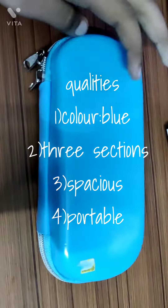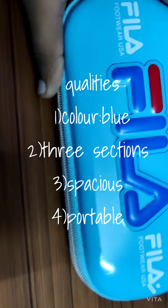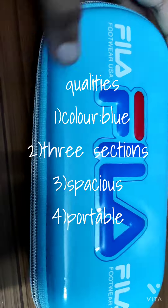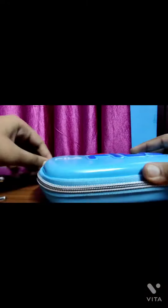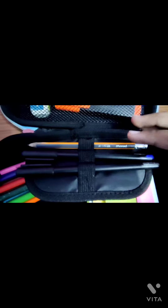Okay, so some of its qualities are: it is blue in color — overall it is blue. And it is quite portable as well; I can fit as many things as I want and take it anywhere. And yeah, that's all for the outside. Now let's go to the inside.